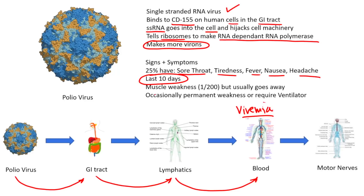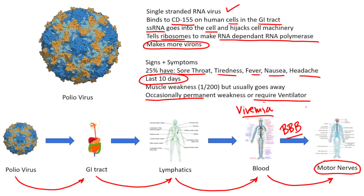Viremia is what makes you feel pretty bad. You'll have a sore throat, tiredness, fever, nausea, and headache — it lasts for about 10 days. In very rare situations, the virus will actually penetrate the blood-brain barrier and infect where it likes to go: the motor nerves of the central nervous system. The motor nerves cause you to move, so when the virus infects those, it can cause inflammation and weakness, or damage them so badly that you may get permanent weakness or even require a ventilator. Only about 1 in 200 cases will penetrate the blood-brain barrier and cause that type of paralysis.